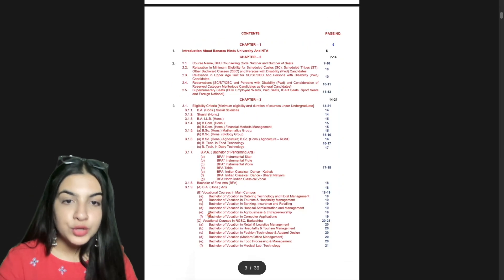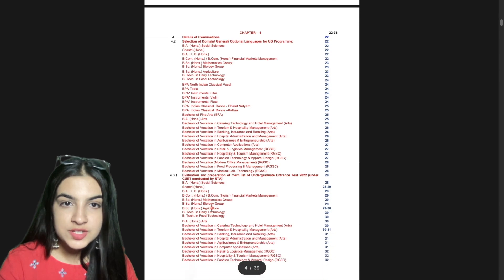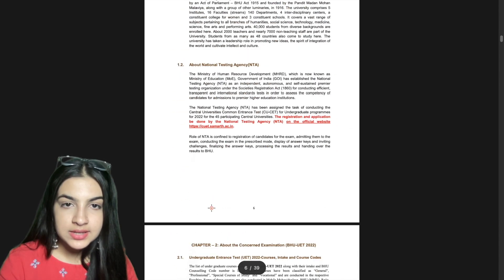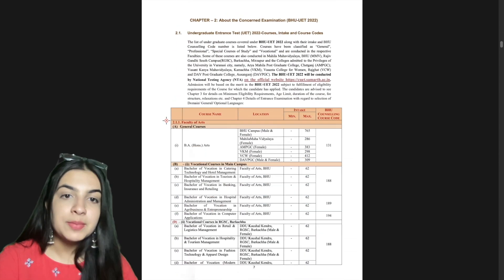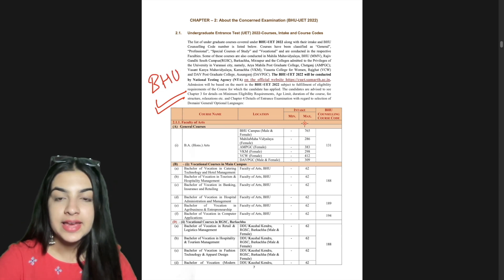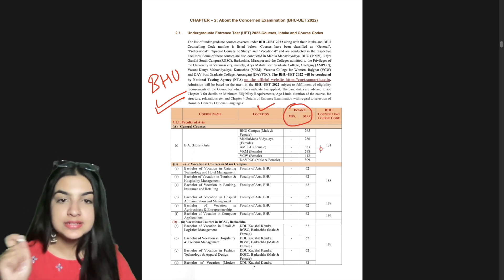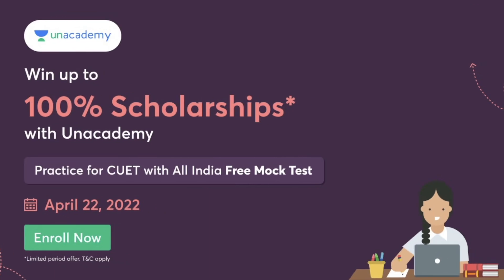Here we can see the table of contents. There are many courses with details given here. We can see which courses are offered by BHU — the list is given with the number of seats and the location of the course. In general courses, there is BA Honours in Arts, Vocational courses — all the details are given here.